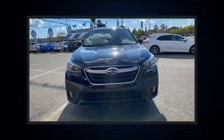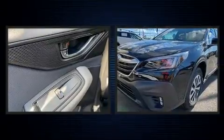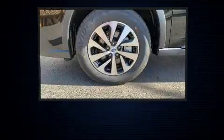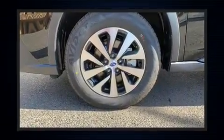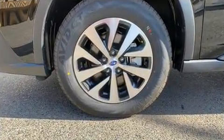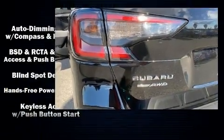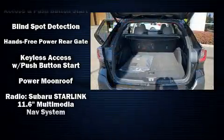Subaru ensures the safety and security of its passengers with equipment such as dual front impact airbags with occupant sensing airbag, front side impact airbags, traction control, brake assist, a security system, an emergency communication system, and four wheel disc brakes with ABS.